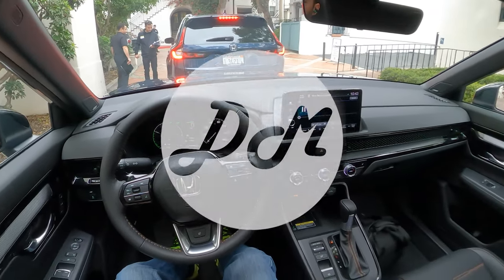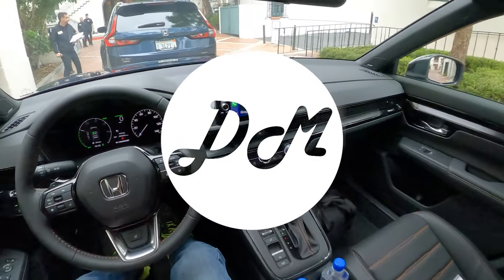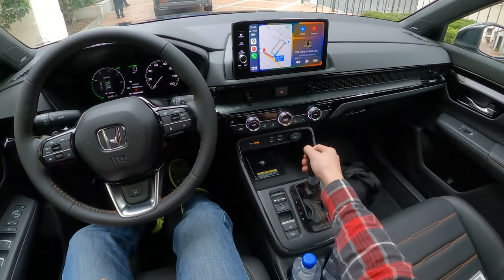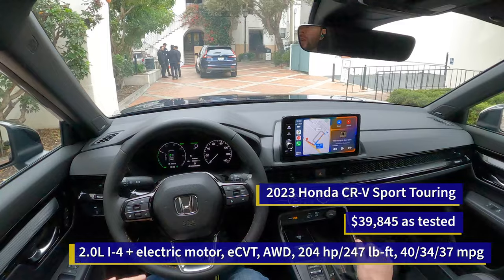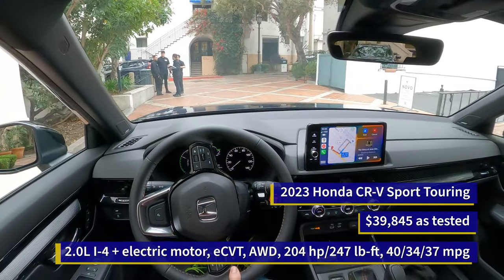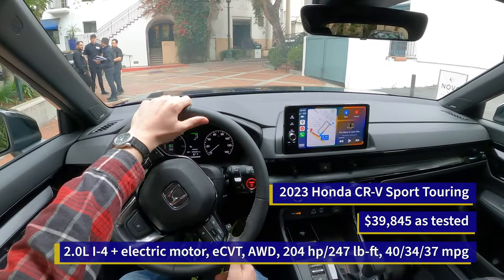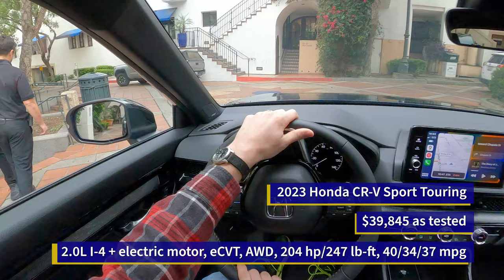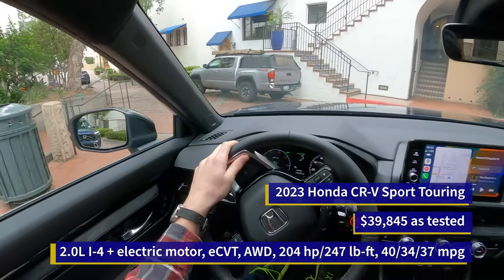Hey everybody, it's Charlie from Daily Motor. Unfortunately I don't have Chris with me, but I do have the 2023 Honda CR-V Sport Touring, meaning we are rocking the hybrid powertrain top trim of this Honda. As you're seeing me depart presently and rolling out of here, these are my very first impressions of the car.